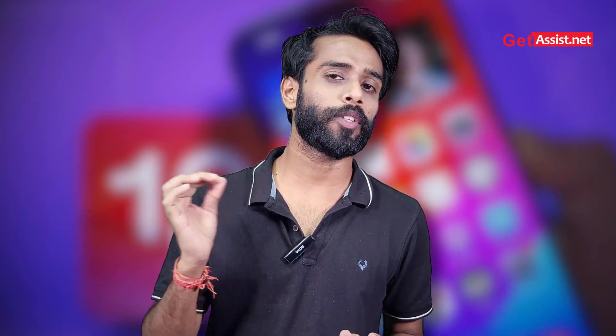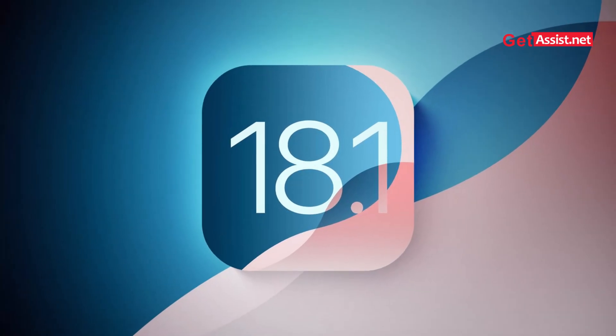If you are using beta version 4 of iOS 18.1, the newer update to be downloaded will be approximately 1 GB or just a little more than that. Let's cover up the key features of iOS 18.1 beta version 5.